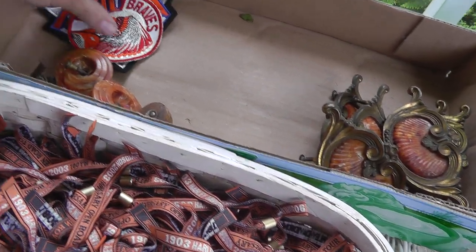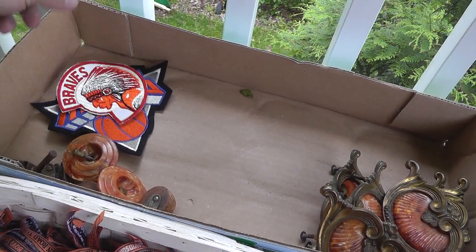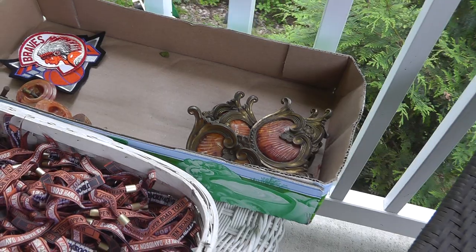Patches — what would one of my haul videos be without patches? A couple of those. They were like three bucks for the pair. Love patches.